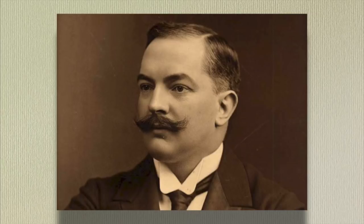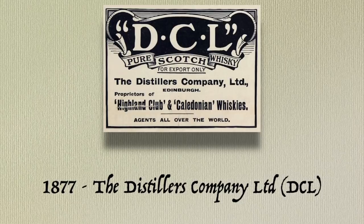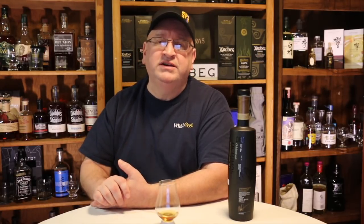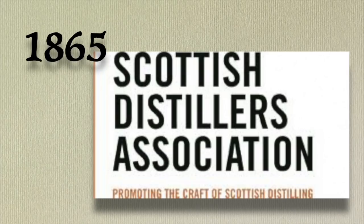He pioneered novel promotional techniques including film and the use of now-ubiquitous illuminated neon signs. As blended Scotch whiskey sales grew, in 1877 the Distillers Company Limited — or DCL — was formed by a combination of six Scotch whiskey distilling companies: McFarlane & Company, John Bald & Company, John Haig & Company, McNabb Brothers & Company, Robert Mowbray & Company, and Stewart & Company. DCL would later become part of what we know today as Diageo. DCL had its origins in a trade association called the Scotch Distillers Association, formed in 1865, which was itself a successor to a 1856 trade agreement between six lowland grain distilleries, established to avoid overcapacity and price cutting between rivals.